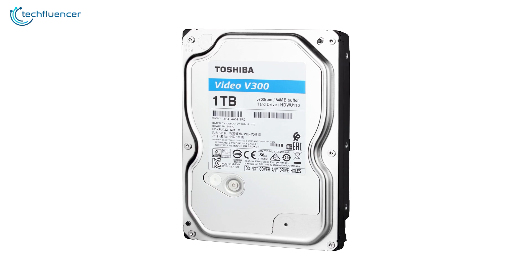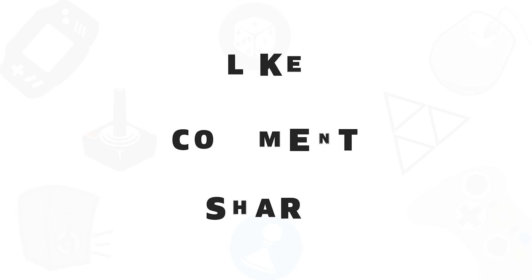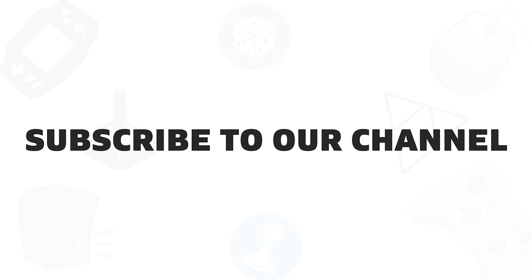So that was all about the top 5 best internal hard drives. If you found this video helpful, give it a thumbs up, share it with your friends and comment below to let us know your thoughts. Subscribe to our channel if you want to see more videos like this on your feed.